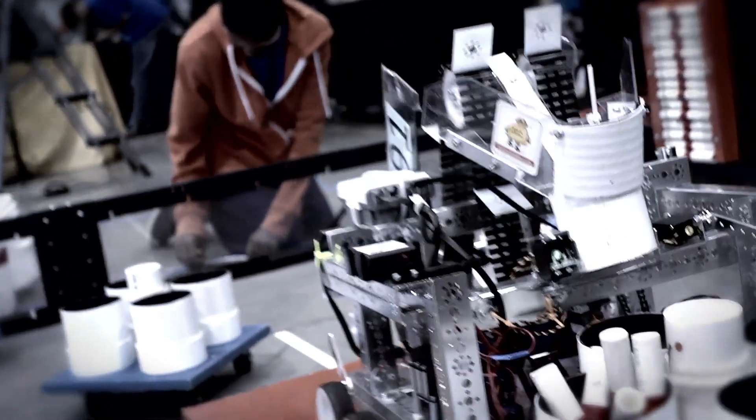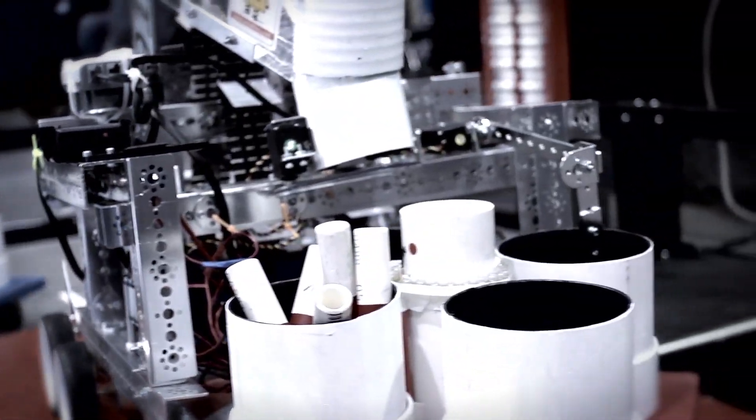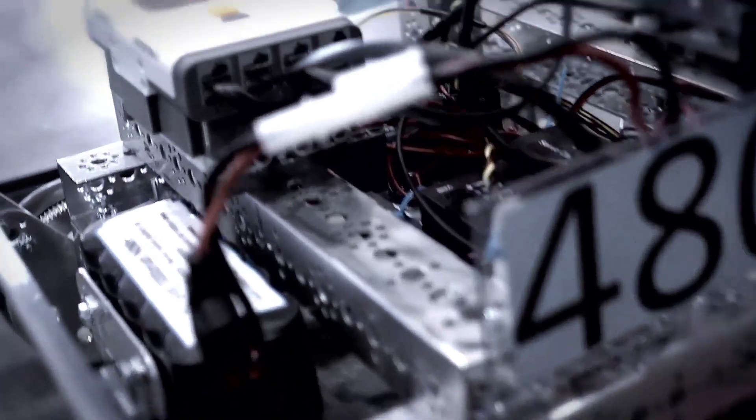The FIRST Tech Challenge is a high school robotics program. It is a competitive program — teams compete against each other. The arena that's here is a 12-foot square, which is the standard perimeter that's been in use for the existence of the program.